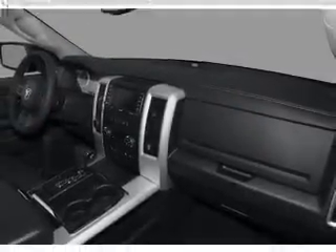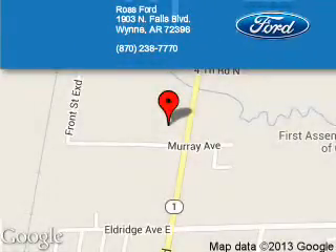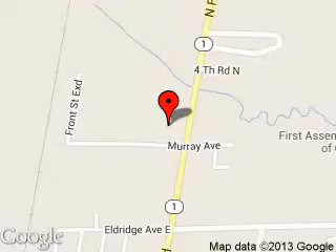Great quality at a great price. Call or click to contact us today. Ross Ford is dedicated to doing everything possible to ensure that the experience you have selecting your next vehicle is a pleasant one. We are located at 1903 North Falls Boulevard, Wynn, Arkansas 72396.